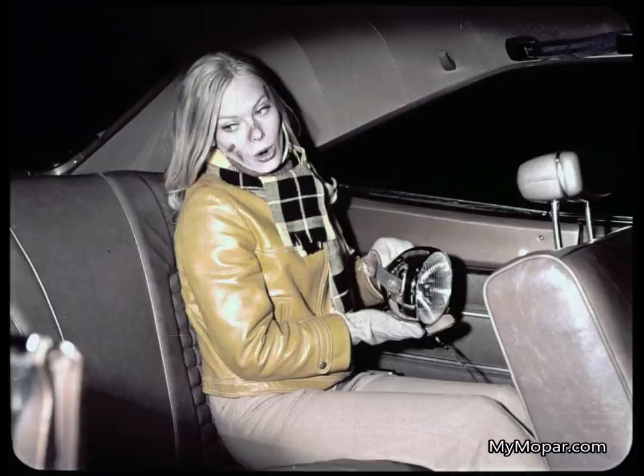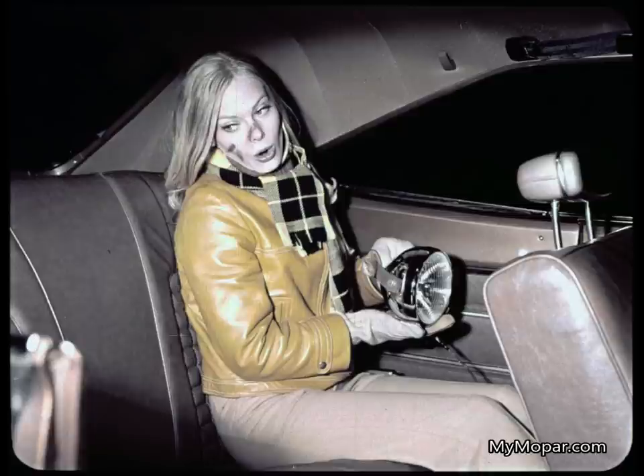Did she say less money buys less room? Correction — it buys more room in the Charger. At last, she can stretch out. If she owned this Charger, she'd have it all upholstered in beautiful genuine leather, bucket seats, and wood grain panels.